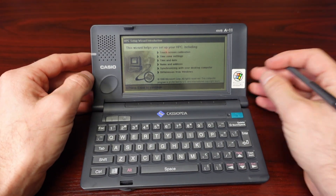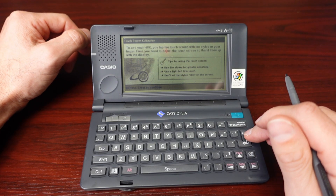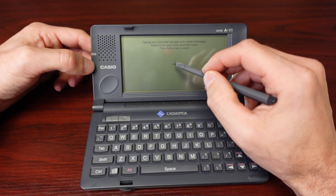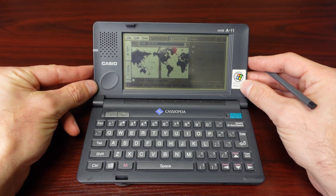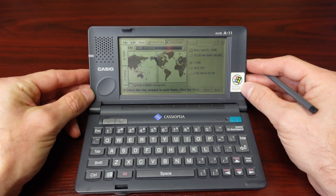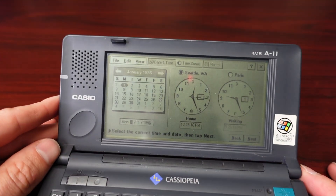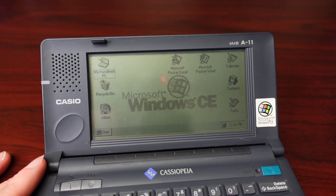We'll go ahead and go through the prompts to get it set up initially. Since I replaced that battery, it should save all of it. Press enter, press enter. It now needs to go ahead and calibrate the stylus. Calibration complete. Let's go ahead and adjust the contrast a little bit more so you can see it better. We'll skip some of these settings — there it is: Windows CE.